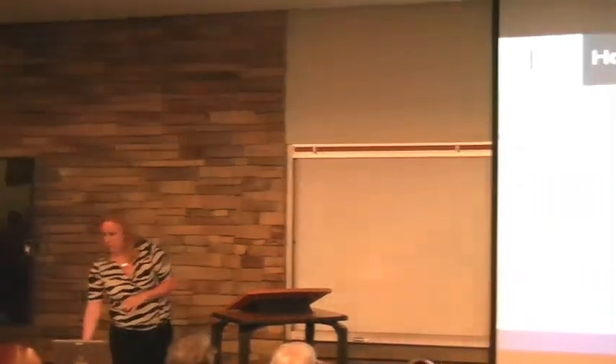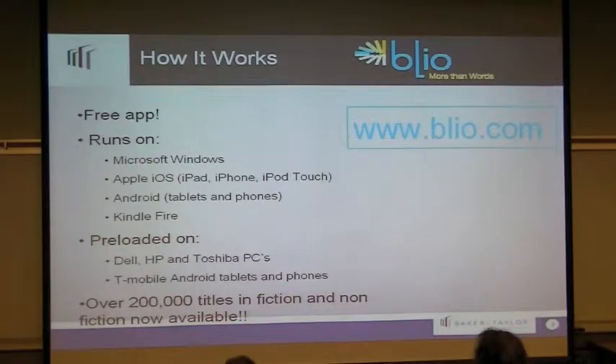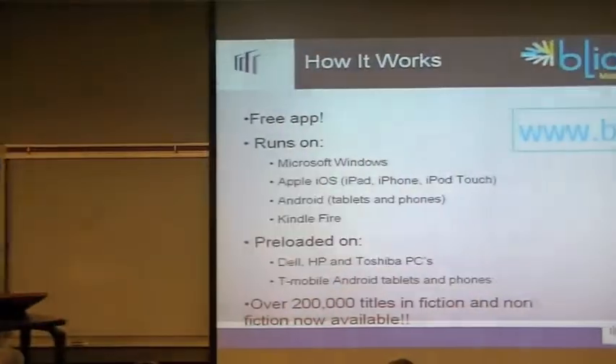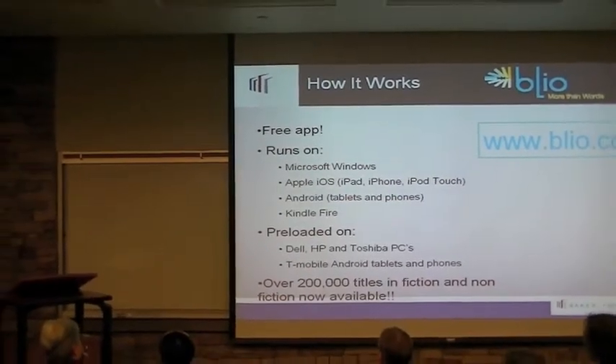Blio is device neutral. If your public library is using Baker and Taylor, you're able to have the same books on the same Blio bookshelf from the public library as well as your school library, which is a really large benefit to students so they're able to access multiple resources. Blio is a free app that runs on Microsoft Windows, Apple iOS. You can use it on your iPhone, your iPad. It's available on any Android device, any Android tablet, as well as it can be used on a Kindle Fire. It comes preloaded on any new laptop made by Dell, HP, or Toshiba. It also comes preloaded on any tablet you're going to buy from T-Mobile.